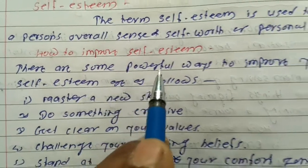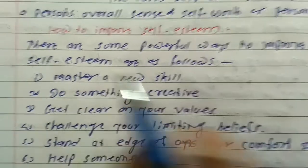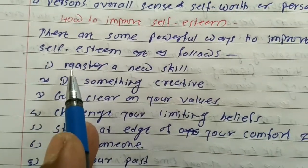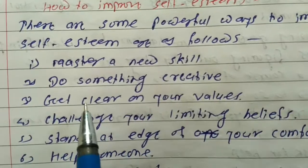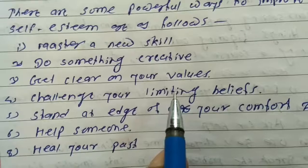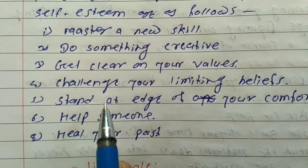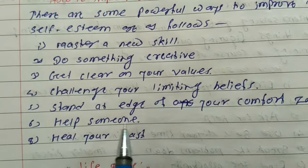There are some powerful ways to improve our self-esteem as follows. 1. Master a new skill. 2. Do something creative. 3. Get clear on our values. 4. Challenge our limiting beliefs. 5. Stand at the edge of our comfort zone. 5. Help someone.